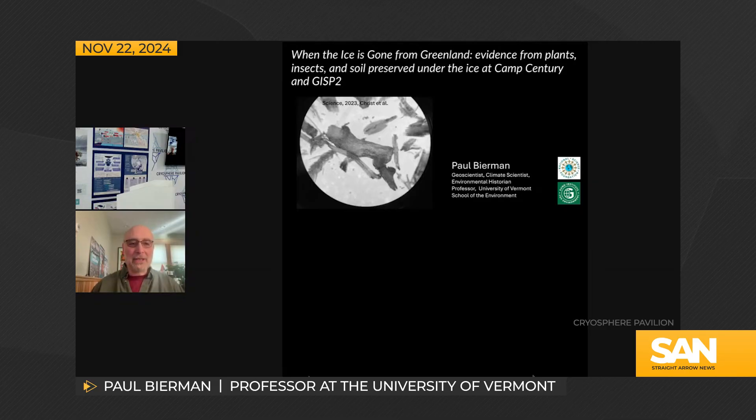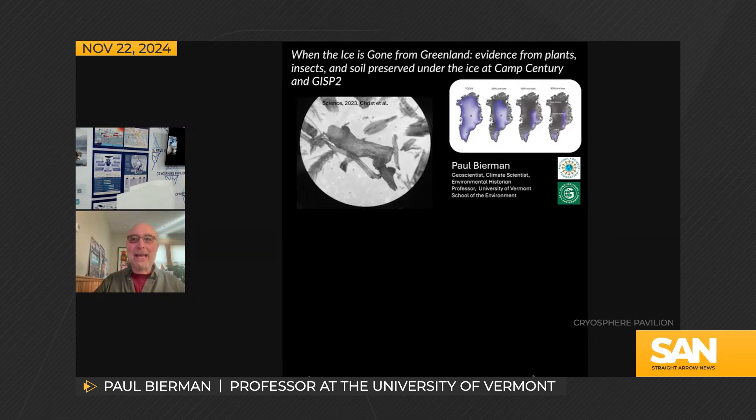The discovery took the scientific community by storm, adding new context to Earth's history with climate change. The ice sheet in northwest Greenland disappeared 400,000 years ago and was replaced by Arctic tundra — a fairly radical finding, as it implies at least a meter and a half of sea level rise 400,000 years ago.